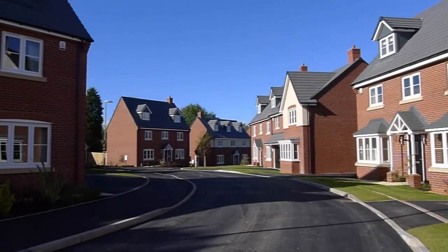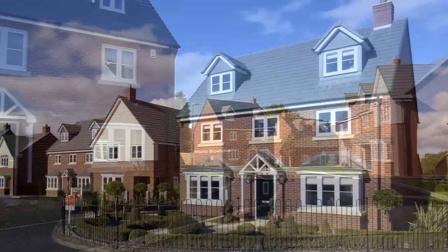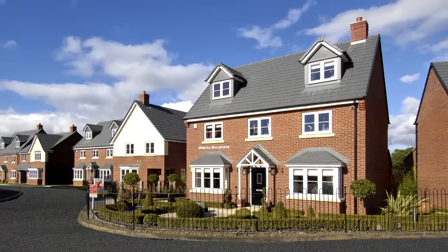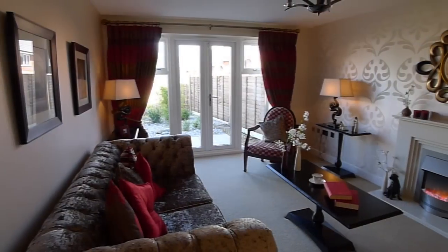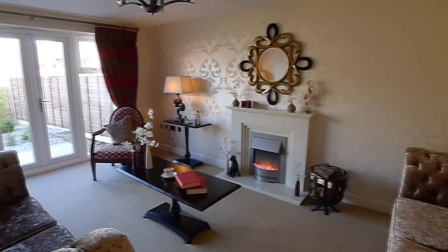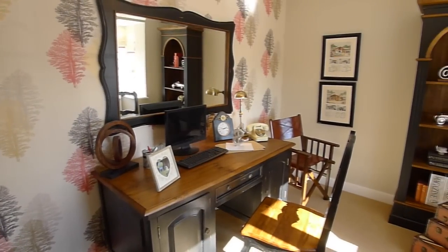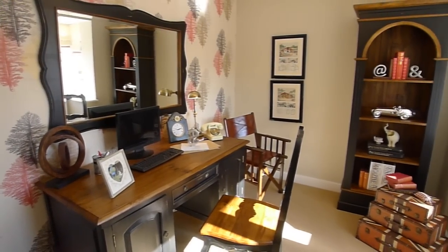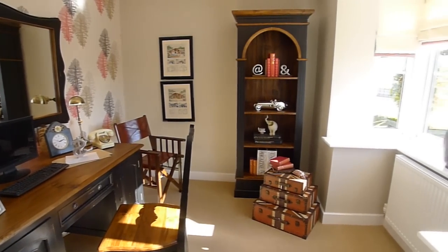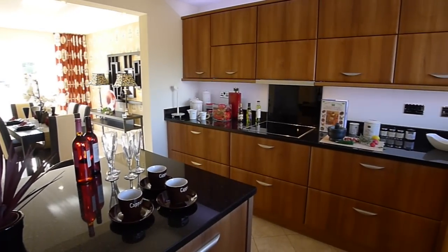It's a superb development of three, four and five bedroom family homes such as the Willoughby. The generous accommodation of this magnificent five bedroom, three storey detached property includes, on the ground floor, a spacious lounge with French doors leading out onto the rear garden, a separate study with feature bay window, and a lovely family room with feature arch into the fitted kitchen.